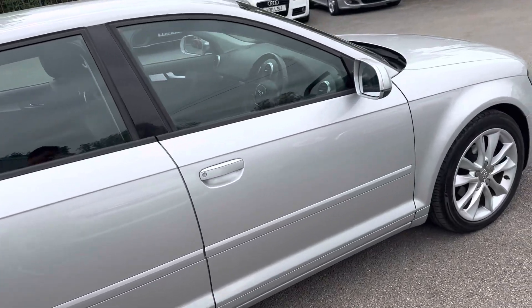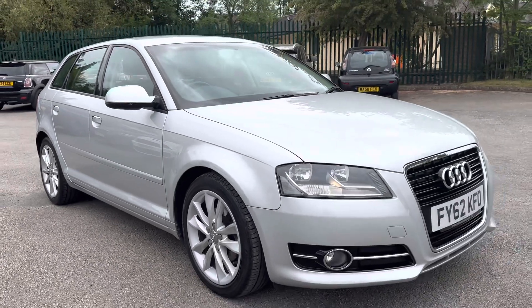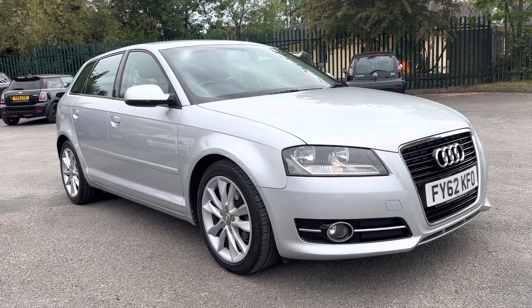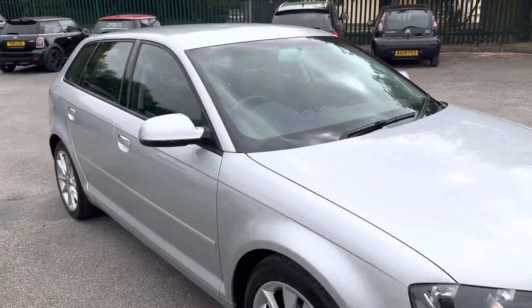Unbelievably efficient — this car ticks every box for me as a used car: low number of owners, full service history, really nice and clean. It's just as nice inside. I'll show you inside just a second. There are some lovely extras as well.